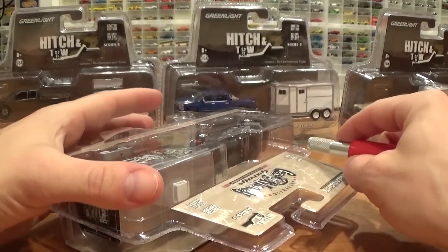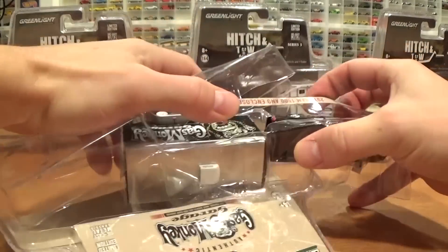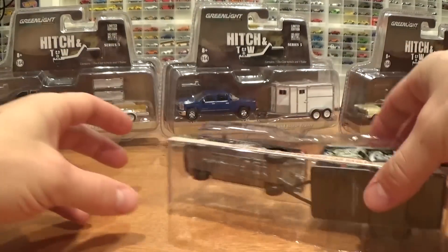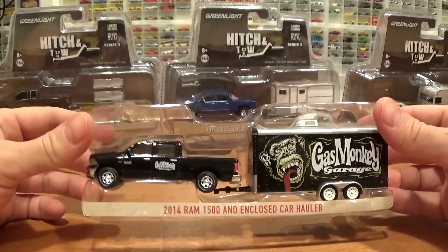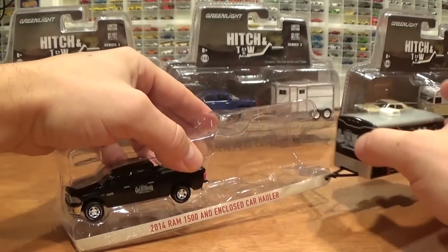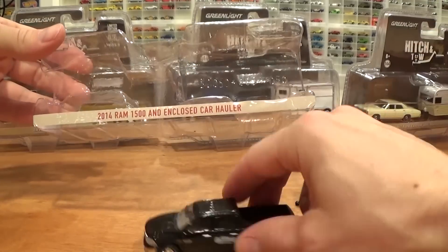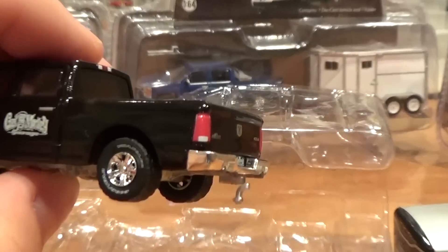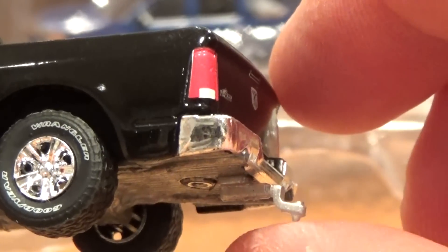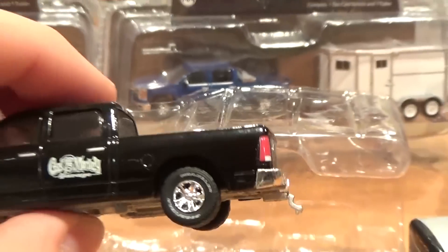Let's let this little beastie breathe. Sometimes you just gotta rip and tear. There's always some little doodad parts floating around in here — the hitch is broken on the truck. Not sure if I just did that or not, but actually the ball is broken off as well as the hitch being broken. So that's always a disappointment.